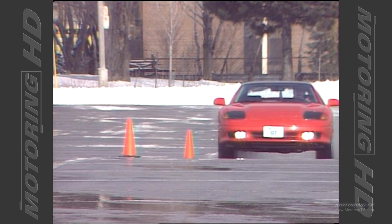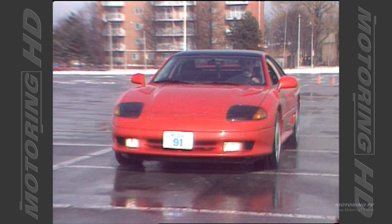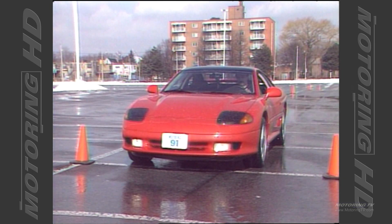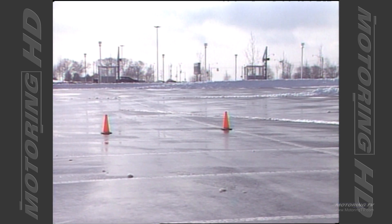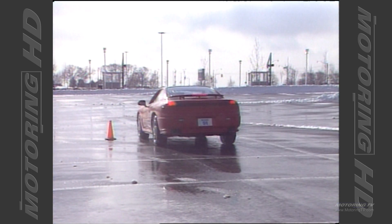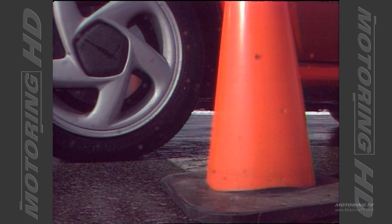The anti-lock brake system employed on the Stealth certainly has the desired effect. Even in the less than ideal conditions encountered during the brake test, the ABS system hauled this heavy 3,700-pound car to a halt in just 116 feet. The brake pedal feel was good and the stops were controlled. In short, an excellent system that put on an excellent showing.